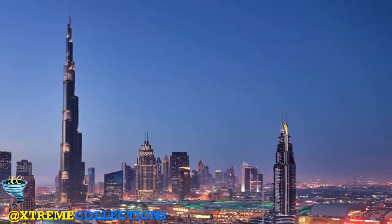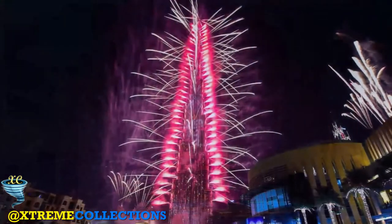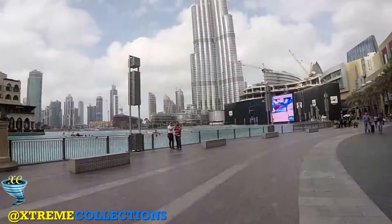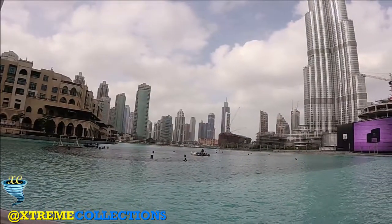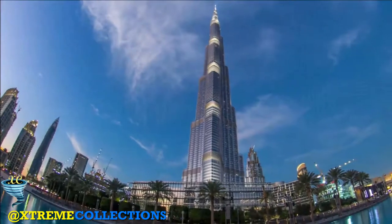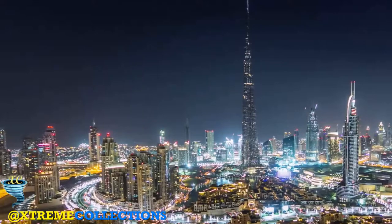It took more than 110,000 tons of concrete, 55,000 tons of steel rebar, and 22 million man hours to complete the Burj Khalifa. Excavation began in January 2004, and six years later the Burj Khalifa finally opened in January 2010.